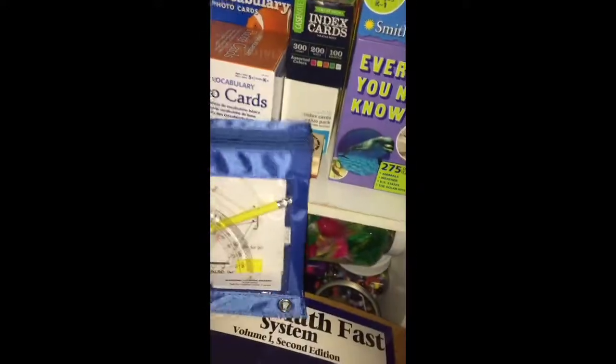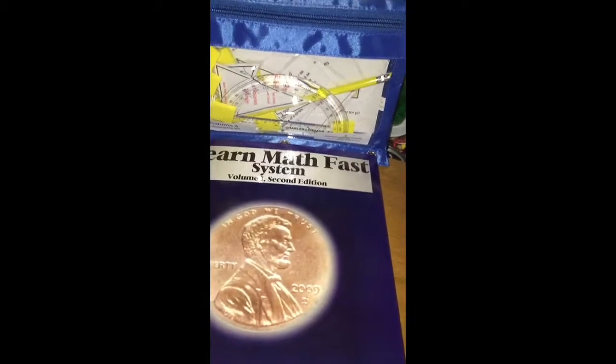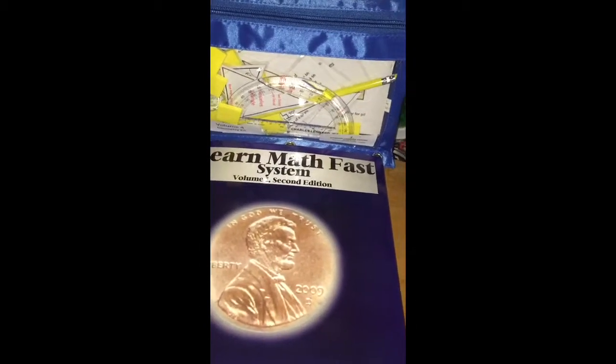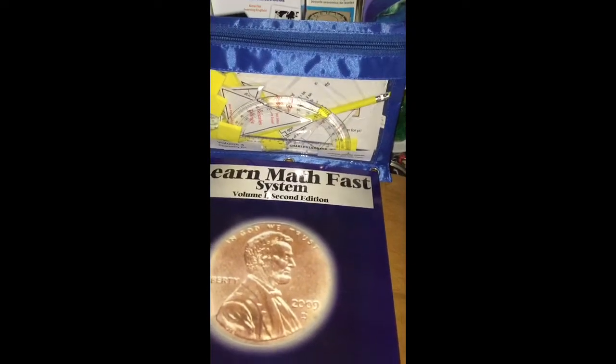And this is a set that comes with the geometry, volume four. And this is one of the coolest things you could possibly do for your kid as far as teaching them math. It's a multi-level system that you can move through at your own pace. You can actually do multiple grade levels of math in one school year if that's how you want to do it.